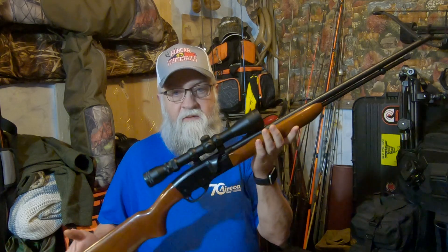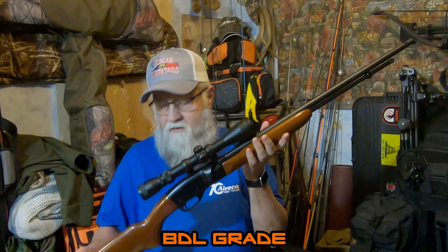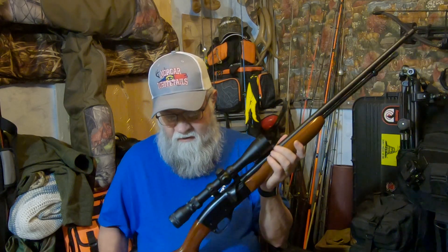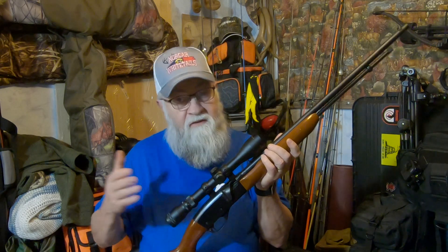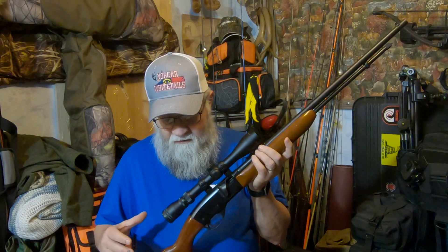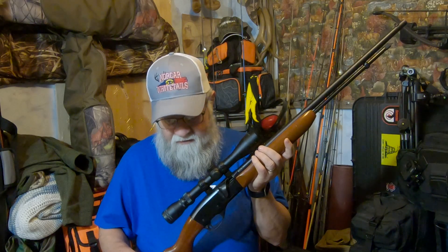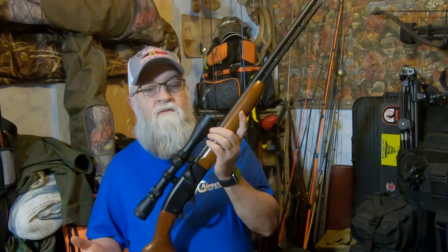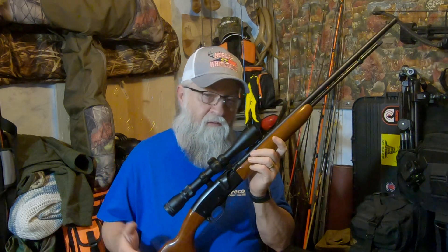So it's not the BDL grade, it's the ADL grade. The ADL grade, I know for sure, had walnut stock and it had checkering. The 552 was first introduced in 1957 and it's still currently produced. It's a blow-back design, a semi-automatic rifle, and as I've already mentioned it shoots .22 shorts, longs, and long rifles.